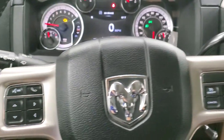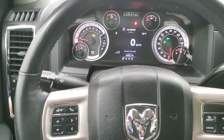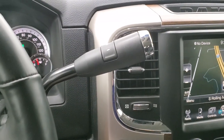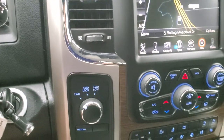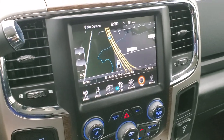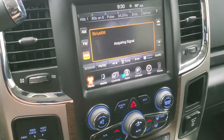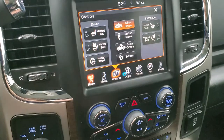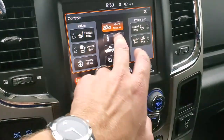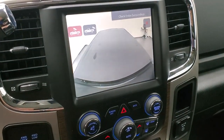Cruise controls are on the right, Bluetooth and information center controls on the left, and audio controls on the back of the steering wheel. This one comes with the 6-speed automatic transmission with optional tap shift, turn-dial four-wheel drive, and a factory navigation system on the 8.4-inch radio with AM, FM, and Sirius XM capabilities. It also has your heated and cooled seat buttons, heated steering wheel buttons, and you can check out your backup camera or cargo cam at any time.